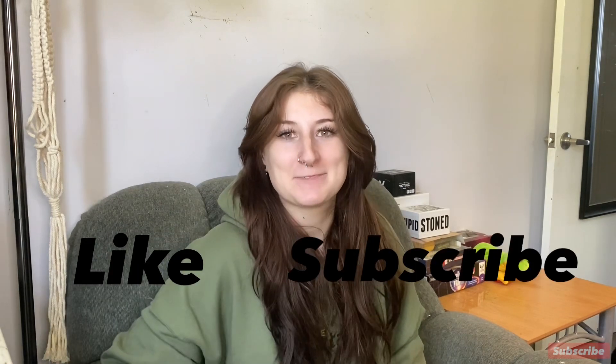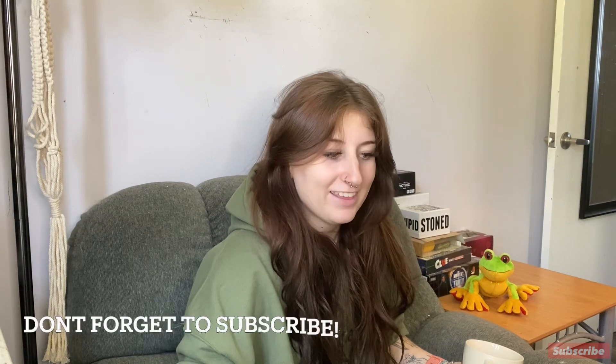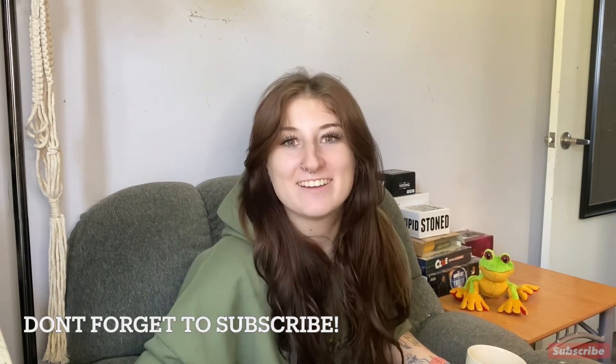Before we get started, do me a quick favor and hit that like and subscribe button — I really appreciate it. Alright, I think that's everything, so why don't we get right into it.